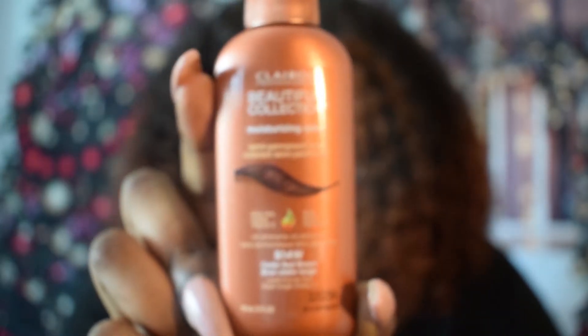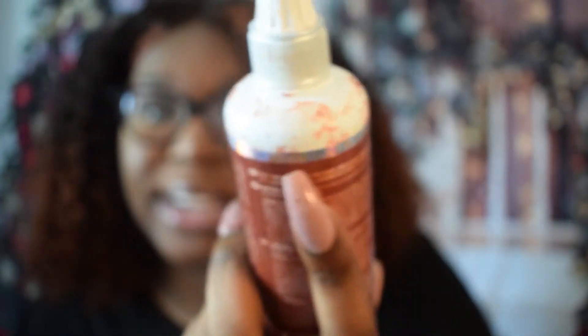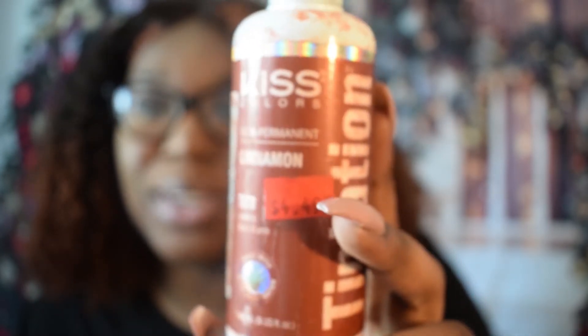After noticing this was too red, I went in with Kiss Cinnamon, which I shouldn't have used because when I was looking at YouTube videos, I saw that when people use this it gave them like a gingerish color. Then I went in with a third color, just to try to attempt to make it darker — the Kiss Semi-Permanent Honey Brown. So I color rinsed it three times, hoping that the darkest color, the Honey Brown, would make it darker.